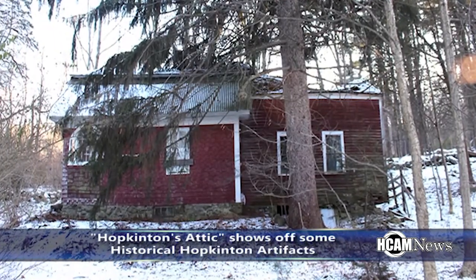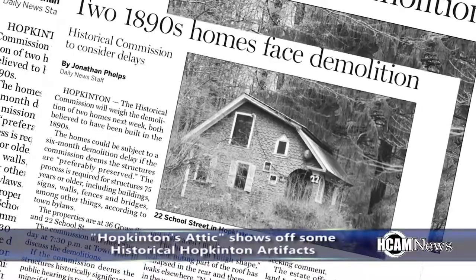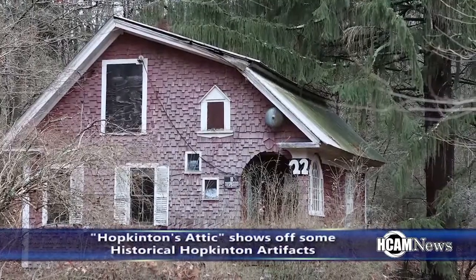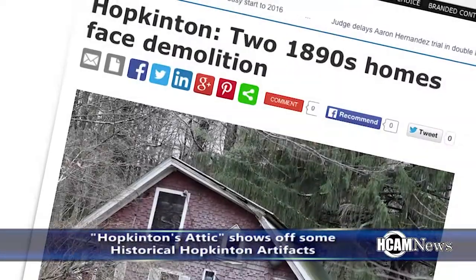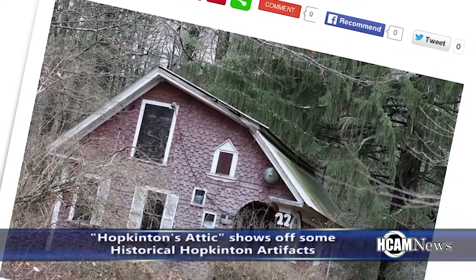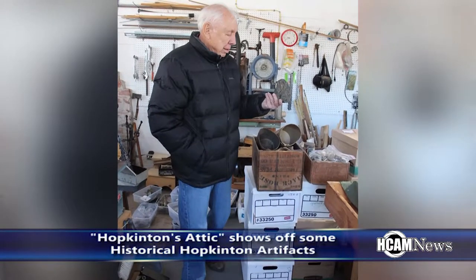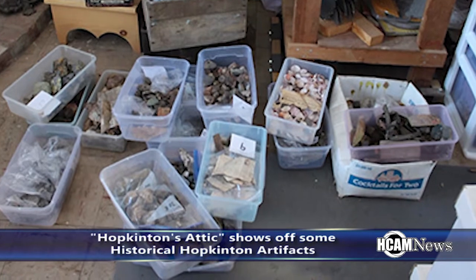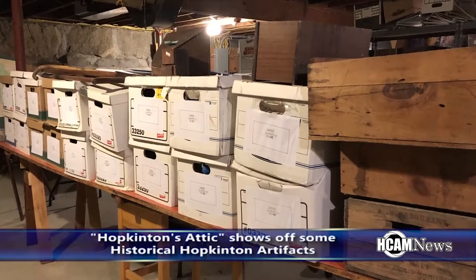After Ora died, the gradual decline of the property accelerated. In 2015, the Hopkinton Historical Commission met to discuss the demolition of the original cottage, by now deemed unstable, and news articles covered the crumbling of the original farmhouse and surrounding buildings. The Cheney Estate gave what remained of Ora's collection to the Hopkinton Historical Society, and the effort to rescue it was led by Ron Yankee, who retrieved many boxes of artifacts from the attic of the cottage just before its demolition.